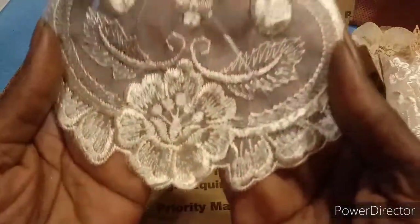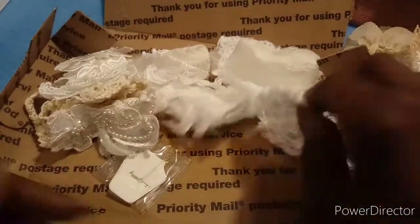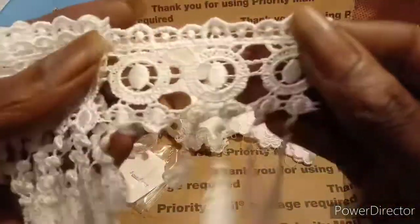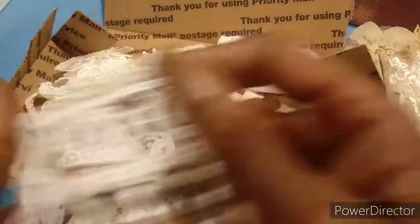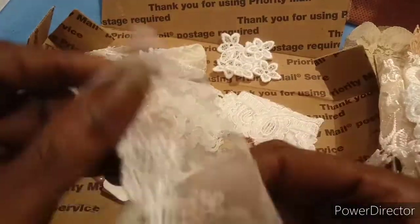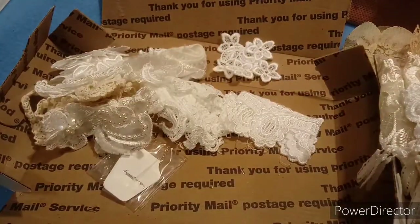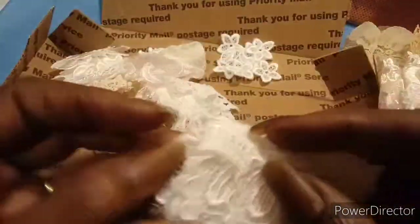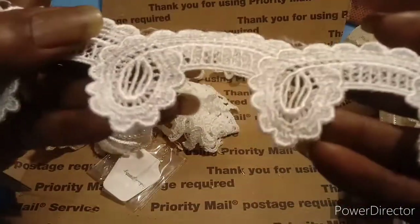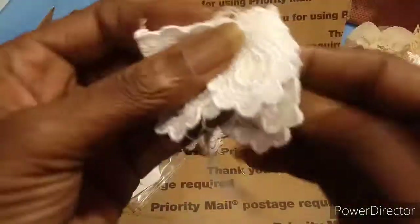Look at that, isn't that a beautiful rose? Very beautiful. Then I got this dangle trim here, very pretty, love it. Okay, I got this piece here. I've got oh this is gorgeous — look at that, that's different. Love it, wow, that is really nice and different.